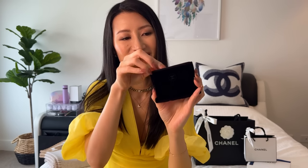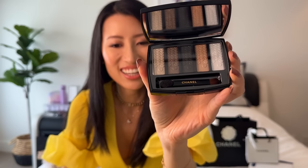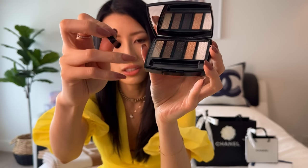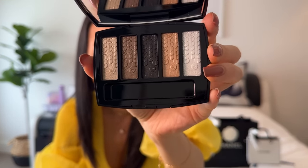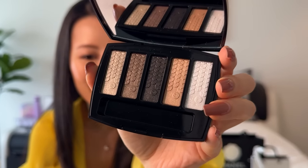It comes in a velvet pouch and inside is your gorgeous limited edition compact. This one has the gold Chanel logo. It's a little bit wider or longer than their traditional palettes which are more square-shaped. Let's open this up. How stunning! Obsessed. It does come with a longer brush this time — a little sponge applicator at the top and a soft brush on the bottom. I haven't used this brush yet but I think it's a very nice one for traveling. How pretty is the sequin embossing? I can't get enough of this.